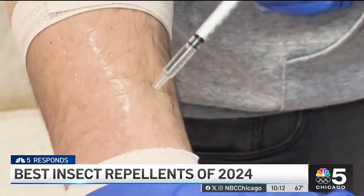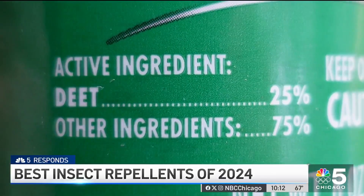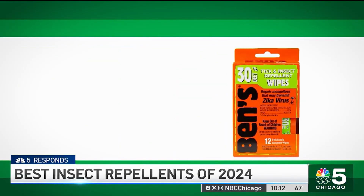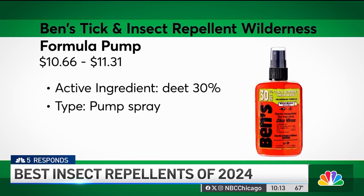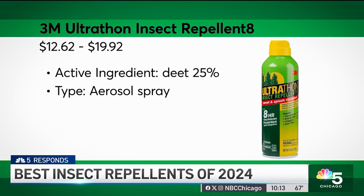The results? The most effective repellents against mosquitoes and ticks contain 25 to 30% DEET as their active ingredient. At the top of CR's ratings are Ben's Tick and Insect Repellent Wipes, Ben's Tick and Insect Repellent Wilderness Formula Pump, and 3M Ultrathon Insect Repellent 8. All excel in protection.